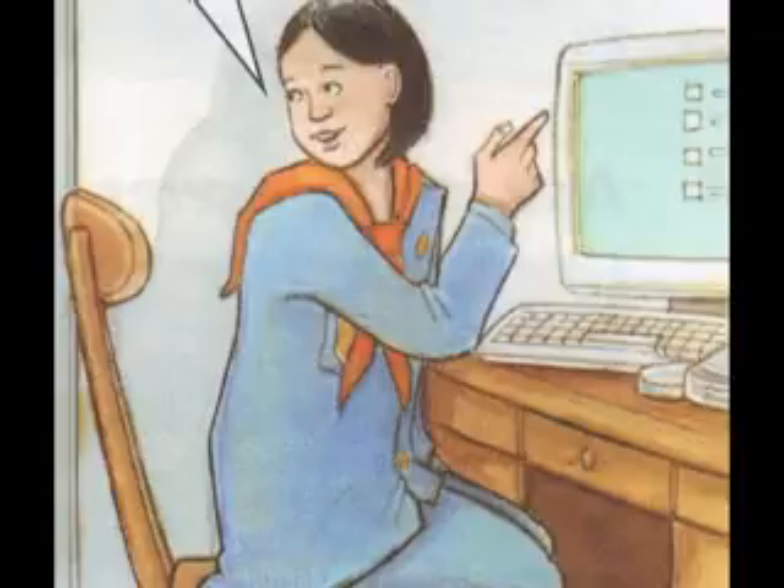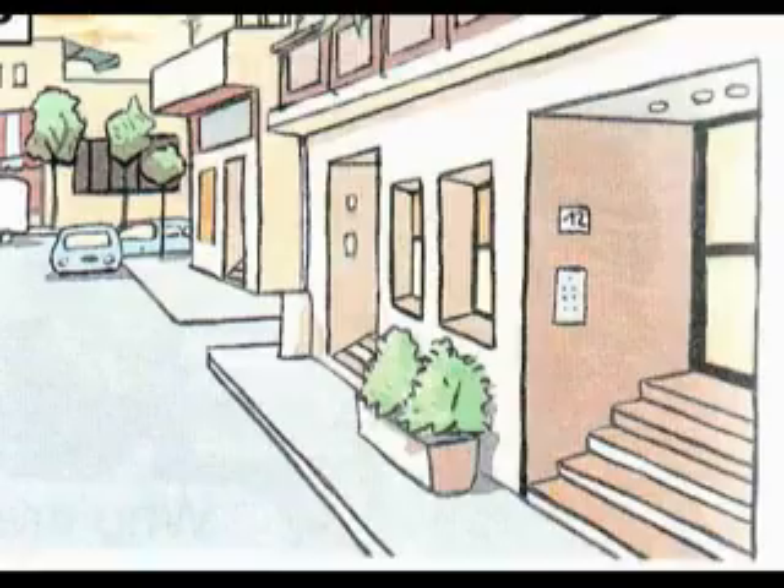What's his email address? Unit 1, Exercise 2. Listen, read, and order.